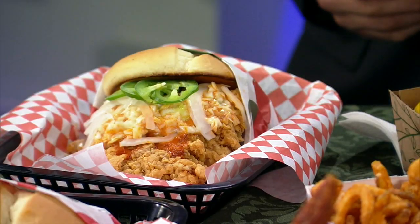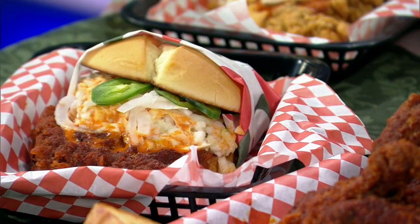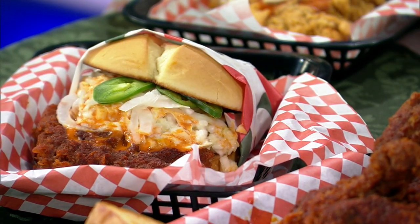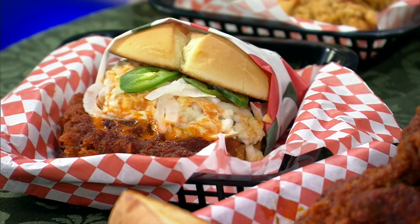So, a couple things here. The sandwiches, as we showed you in the piece, they're pretty unwieldy — hard to eat with one hand. You need two. They're big. This is the regular one; there's jalapeños and onions on it. This is the spicy one — you can see it's that brick red color from being not only dipped in the spicy oil, but showered in spice.